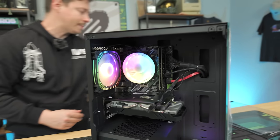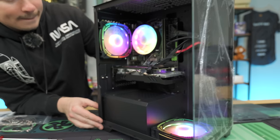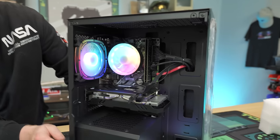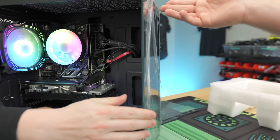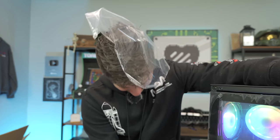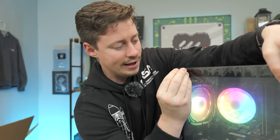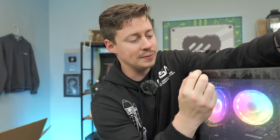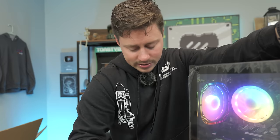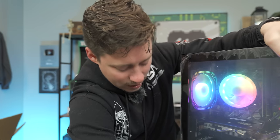It's interesting how the case uses black borders to kind of hide the panel seams. We're going to throw the side panel back on for temperature testing purposes to see how this thing actually runs. We're going to put it through some serious tests to see what games it'll actually play.